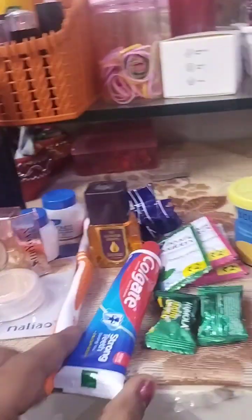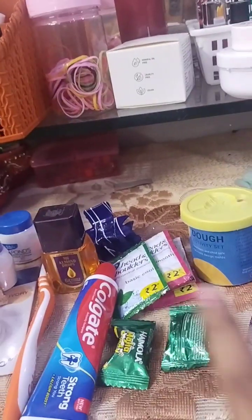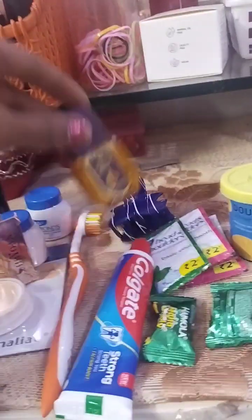Let me show you first what I have laid out. First of all, Colgate and a brush - yes, toothpaste is very important. After that I am going to put in shampoo - girls don't need it - and a small hair oil.